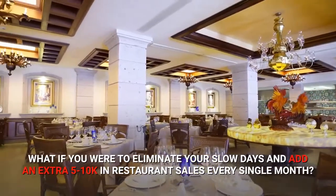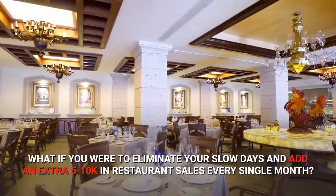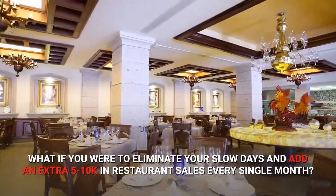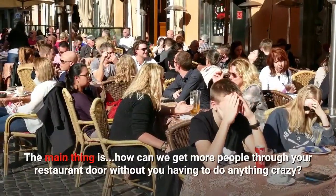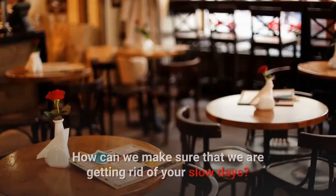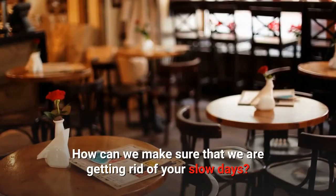What if you were to eliminate your slow days and add an extra $5,000 to $10,000 in restaurant sales every single month? The main thing is, how can we get more people through your restaurant door without you having to do anything crazy? How can we make sure that we are getting rid of your slow days?